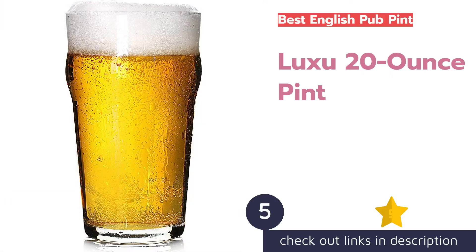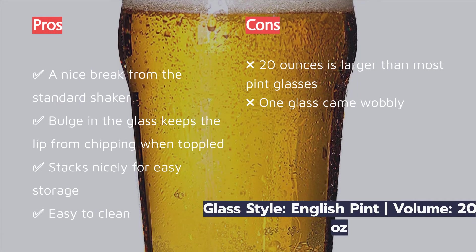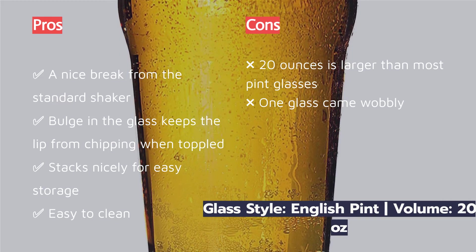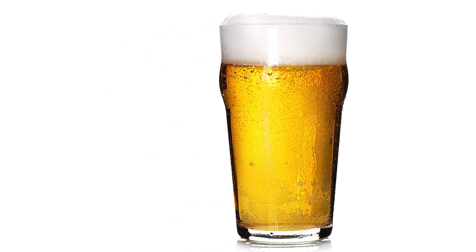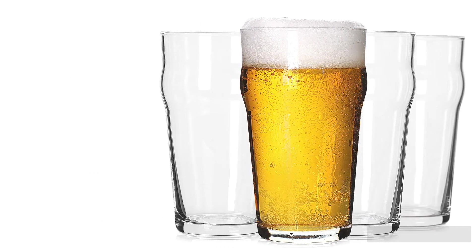The bulge was meant to keep stacked glasses from sticking together and to save the lip from chipping — hence the nickname 'nonic.' The bulge also allows for more beer surface area to interact with the air when tipped, which seems to open the beer back up with each tilt. This adds an enhanced sensory experience, mostly in the nose.